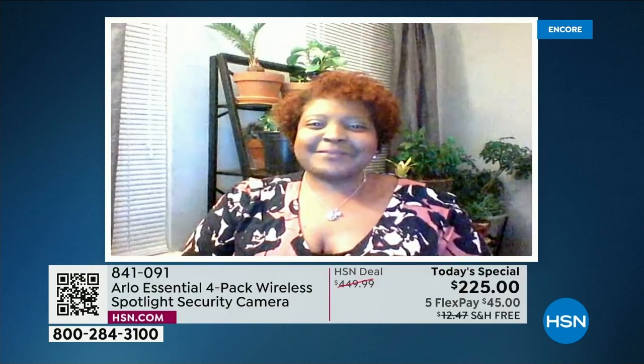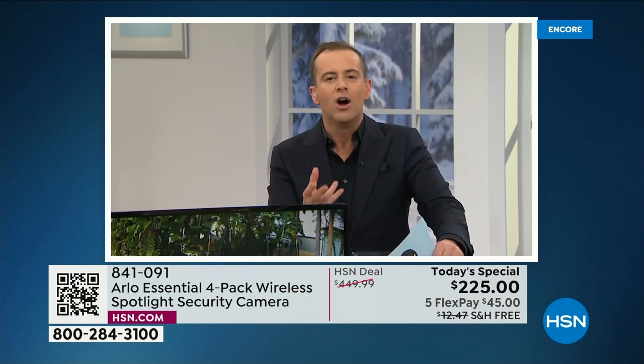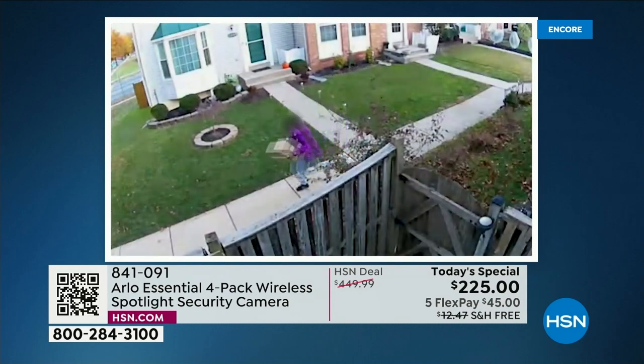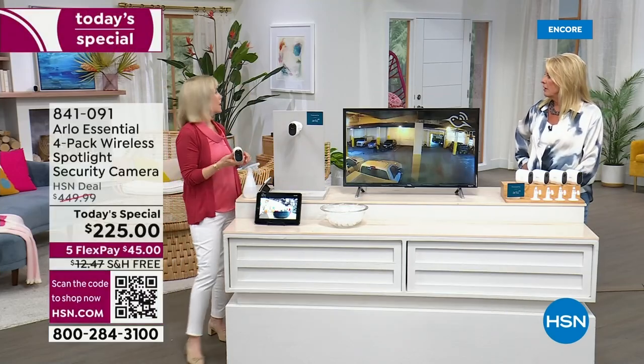With two-way audio you can also capture audio to give to the police, and with color night vision the spotlight automatically comes on and you'll be seeing in color at 1, 2, or 3 a.m. There are customer testimonials too — Constance bought Arlo from HSN, set it up, and two days later packages were stolen off her front porch. Because she had the video, police were able to track down the thieves. Her advice: if you have a doubt, get the flex pay and try it out. She set it up on her own and it worked immediately.